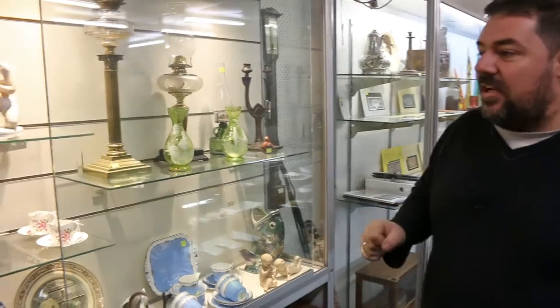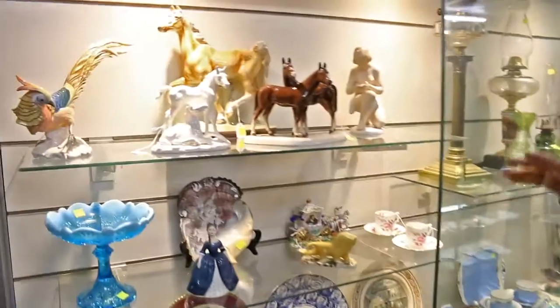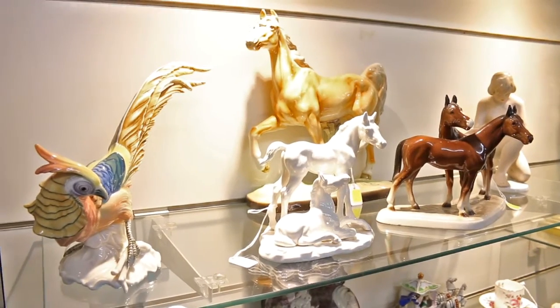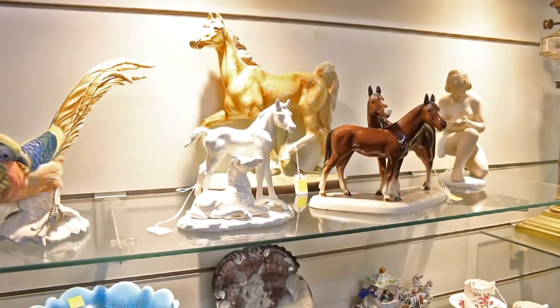We've got all sorts of gear here this week. The guys are still unpacking boxes. We've been up to our elbows unpacking boxes as well. There's a heap of gear coming out this week for you. We've got lots of unusual little bits and pieces, ranging from the European and continental ceramics, figurines, all sorts of little goodies if you're into animals, the horse side of things.